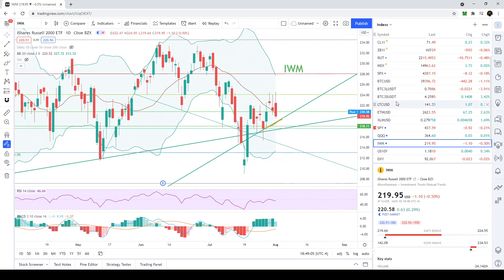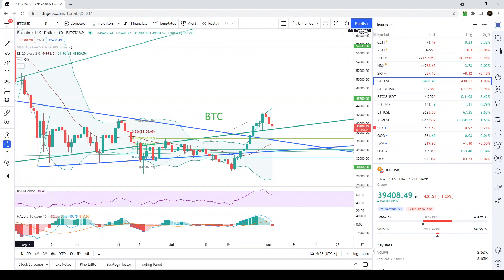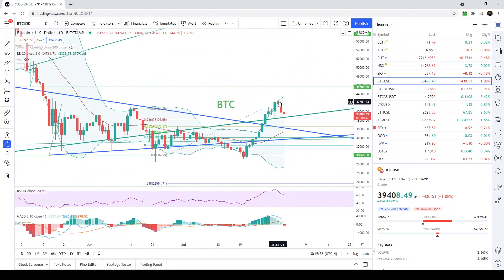Crude oil is holding the 38.2 fib at 71, and we just need to see if that level holds. Overall it looks like it can go lower because the MACD looks like it's crossing down below and is still overbought.